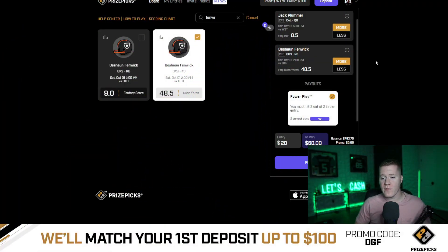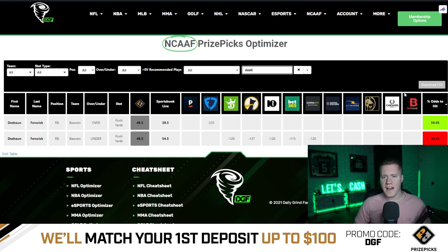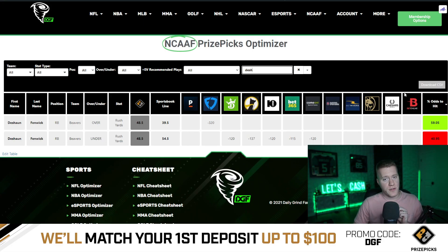Coming in at number four is going to be Fenwick over 48.5 rushing yards. This currently has an even line set to 54.5 across major sportsbooks — you can grab the six-yard discount here on PrizePicks. Not only that, this has a minus 320 line on FanDuel's sportsbook at 39.5, giving us a 59.1% chance to hit the over.